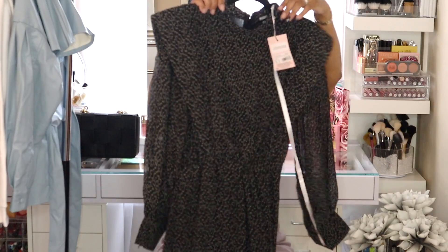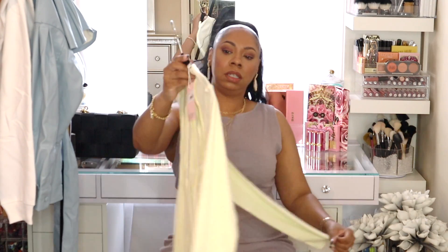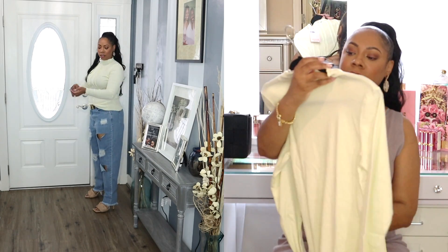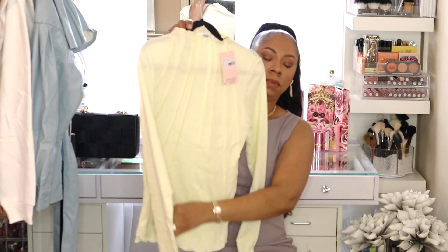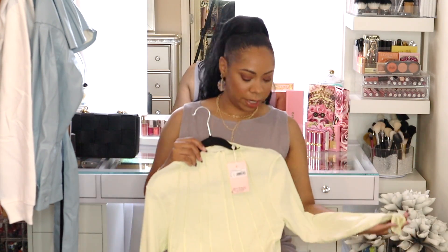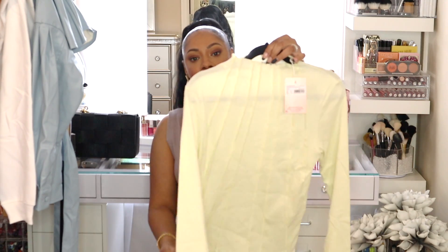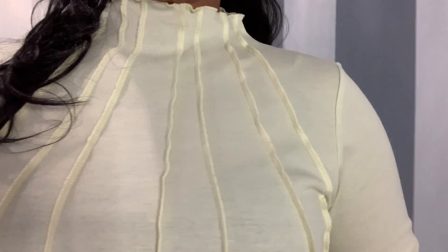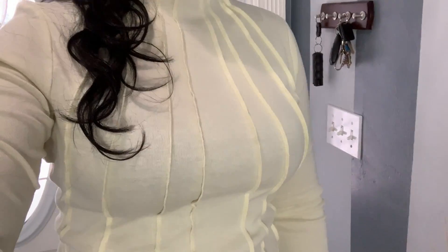The next item is a sage corset seam high-neck top, and it was $17. It looks kind of like a light yellow or light lime green, but they call it sage. I like the detailing — it has a semi high-neck with seams in the front and long sleeves. You can wear it under a blazer, under a cardigan, or alone with jeans. It has little seams and ruffles on the sleeve. It's a bit thin and you can see through it slightly, but it's a very cute shirt.